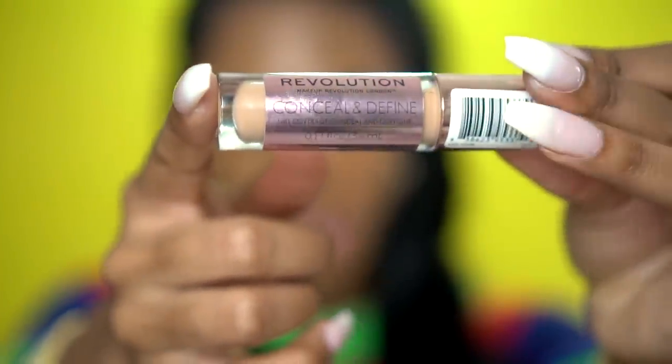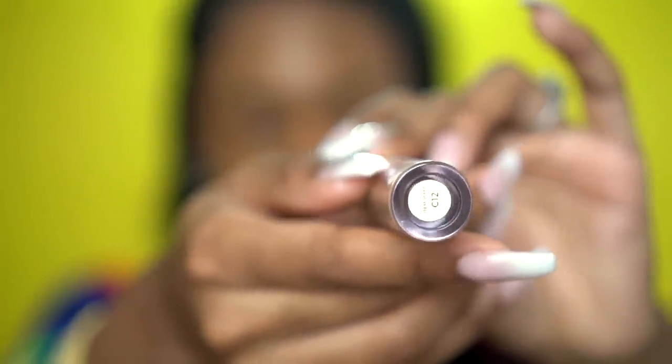Now, you've heard about this concealer. Since the cancellation of the Tarte Shape Tape concealer, we've been looking for a good alternative — preferably one that's not really expensive, since Shape Tape was about $24. The thing I really loved about Shape Tape was the applicator size, because my other favorite concealers have really small doe-foot applicators that don't get enough product out at once. So I found the Conceal and Define by Makeup Revolution in the color C12 — I've really fallen in love with it. Look at how big the applicator is.